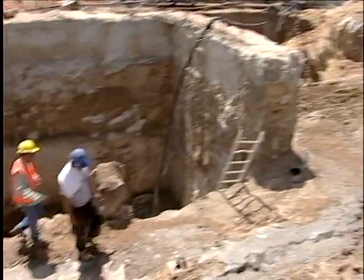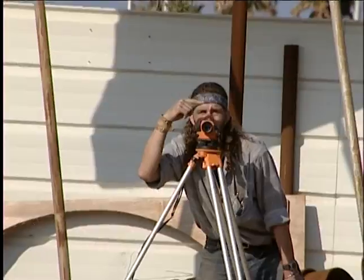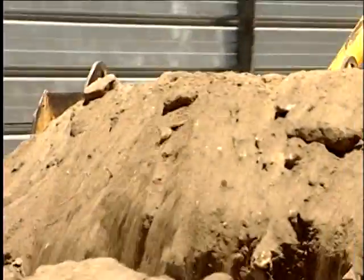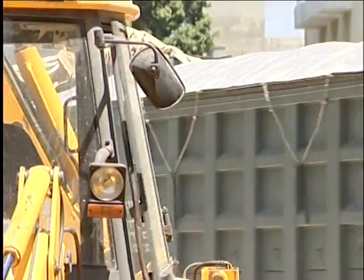Surveyors using state-of-the-art equipment performed close daily tracking for the prevention of subsidence and cracks. The soil was extracted as slurry, which was then processed in a special separator system. The water was returned for reuse in the excavation and the dirt was removed from the site.